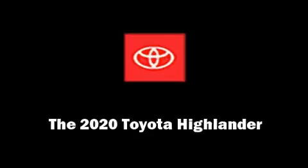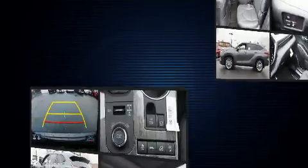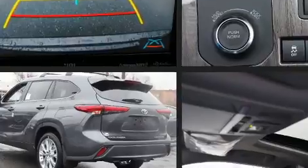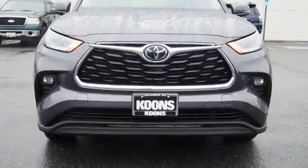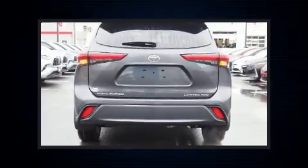Familiarize yourself with the 2020 Toyota Highlander. Smooth gear shifts are achieved thanks to the 3.5-liter six-cylinder engine, and for added security, dynamic stability control supplements the drivetrain. Toyota prioritized comfort and style by including front and rear reading lights.